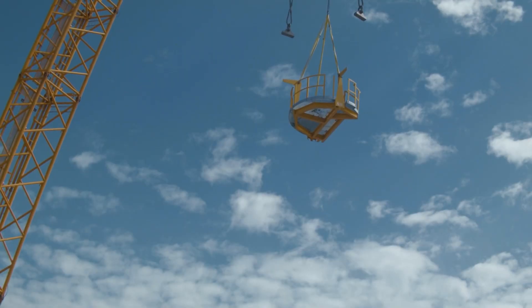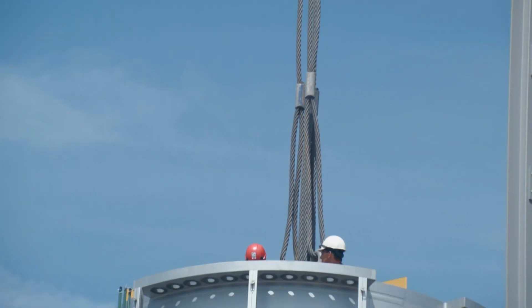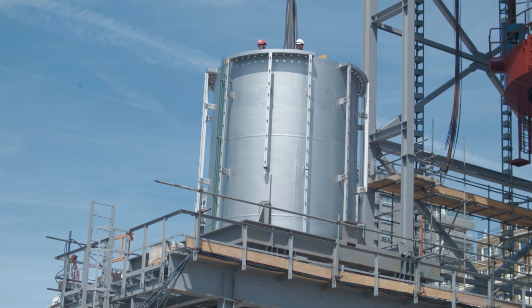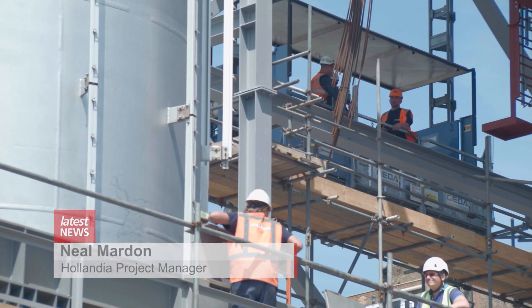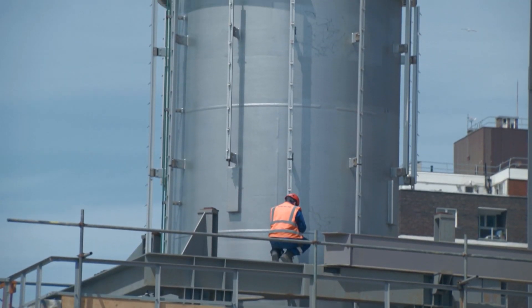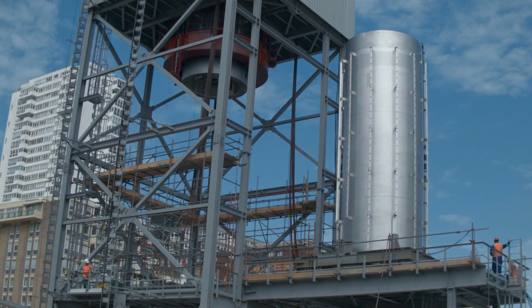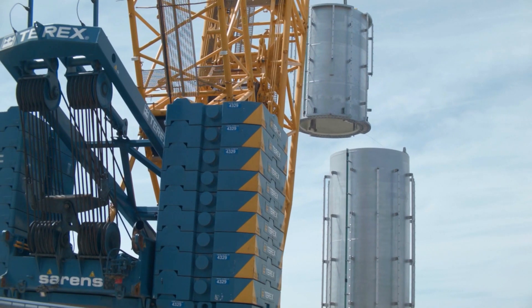We've started the first jacking operation. Just to talk you through what's going on: we've got can 3 that has now been taken out and taken onto the skid track, and that's now going to be placed onto the beach area. Then we're going to be lifting can 13 onto the skid track and placing it within the tower. So tonight the tower will be 6 metres taller than what it was this morning, because we've taken out can 3 at 6 metres and we're putting in can 13 at 12 metres — so a big day for the project. The process to build the tower has been years in the making, with every part of this grand project planned out to the finest detail.